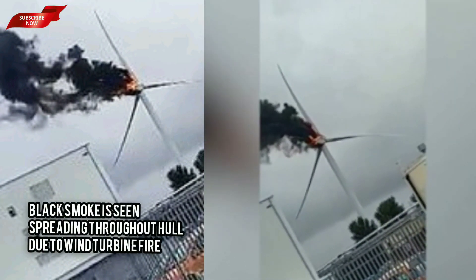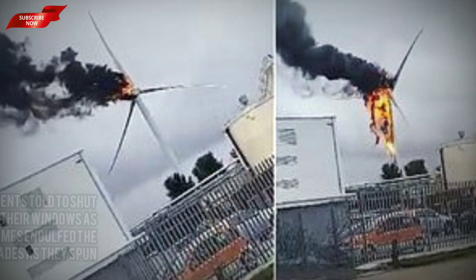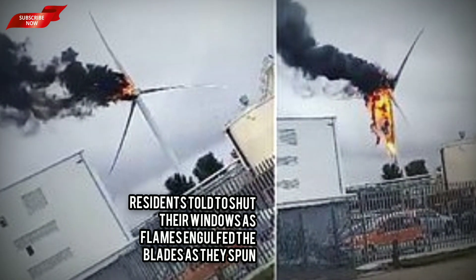Footage shows how smoke has been billowing from a wind turbine that caught fire this morning. Acrid black smoke is blanketing Hull as multiple firefighters were called at around 7am to put out the wind turbine blaze.